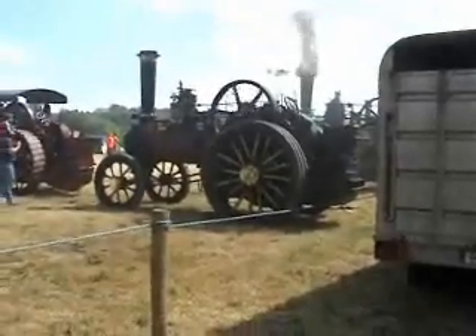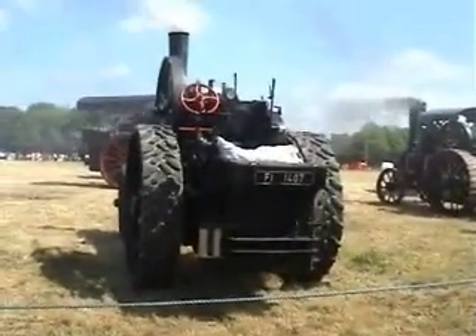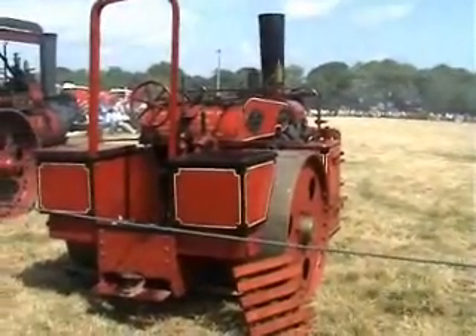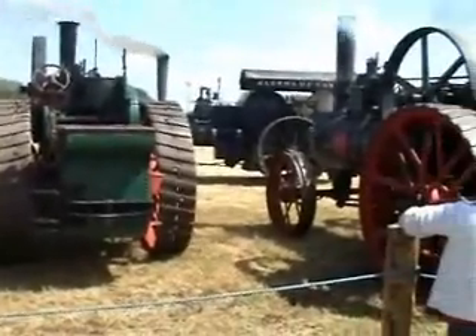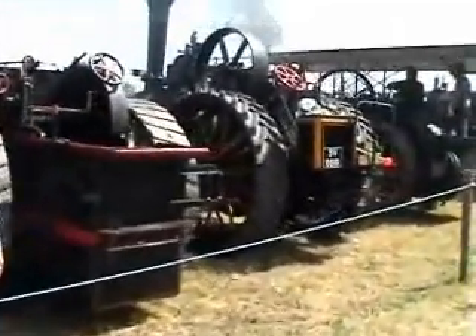Another nice engine there. We've got steam up. This is a neat little one — I don't know what it is, but it's nice. More and more of them. I don't actually know how many are here today, but there's a good few.